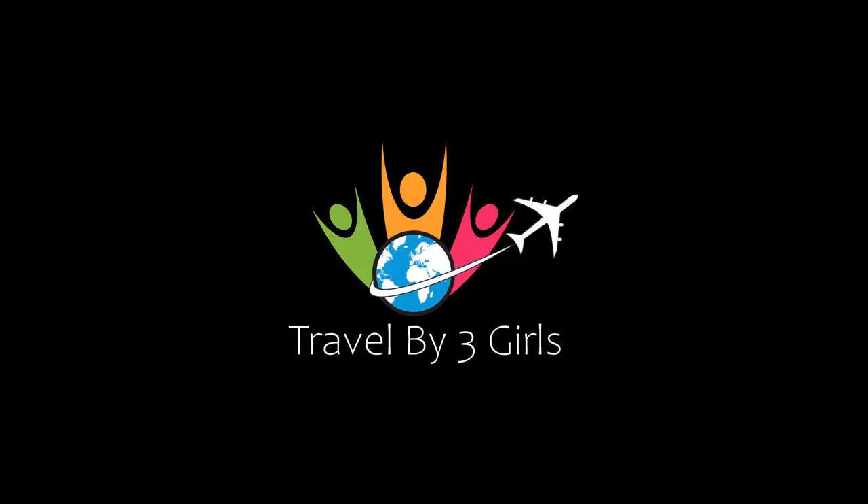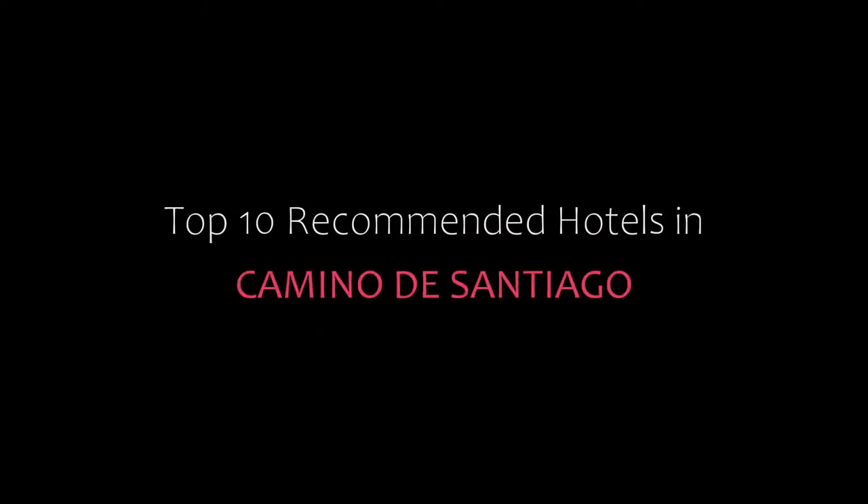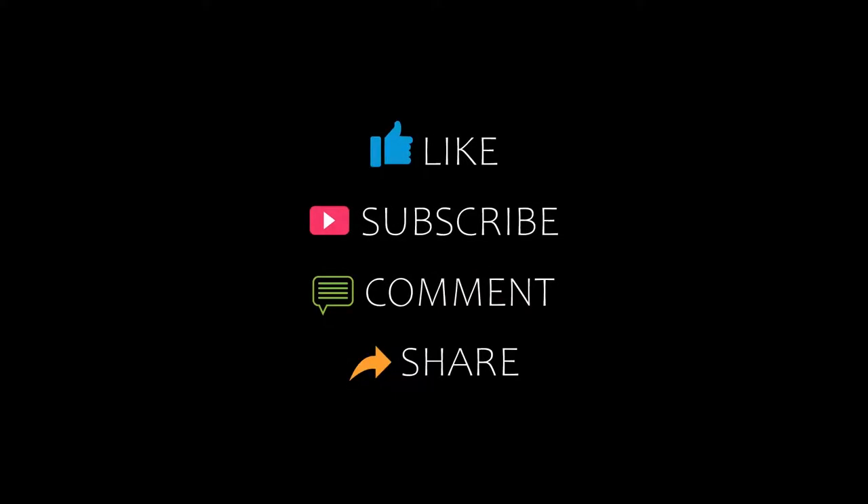Hello friends, welcome back to my channel. Now you are watching top 10 recommended hotels in Camino de Santiago. Please subscribe to my channel and don't forget to like, share, and comment. Let's start the video.